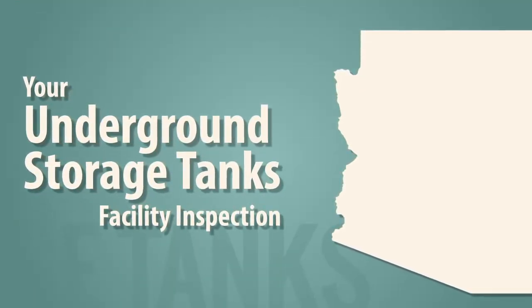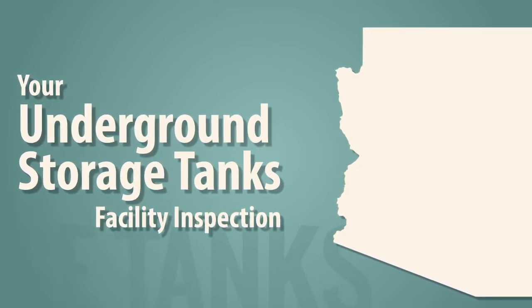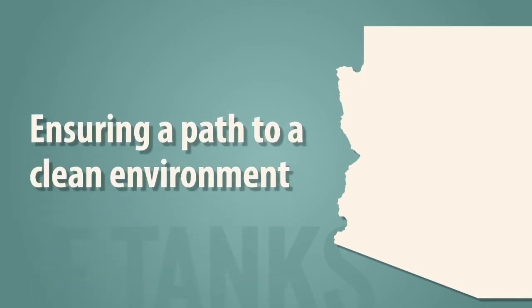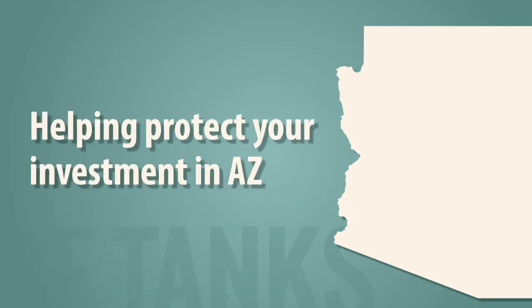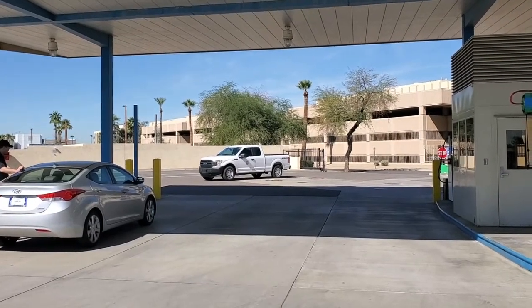ADEQ's underground storage tank inspectors visit UST facilities across Arizona to ensure they're operating properly and following federal and state UST regulations. These regulations exist to ensure the UST system is operating safely and responsibly, reducing the chances of releases or leaks which could contaminate the soil and groundwater beneath your property. This would mean lost inventory, lost income, and costly cleanups. Your UST inspector can help you protect your investment by identifying operating conditions that could lead to environmental contamination.